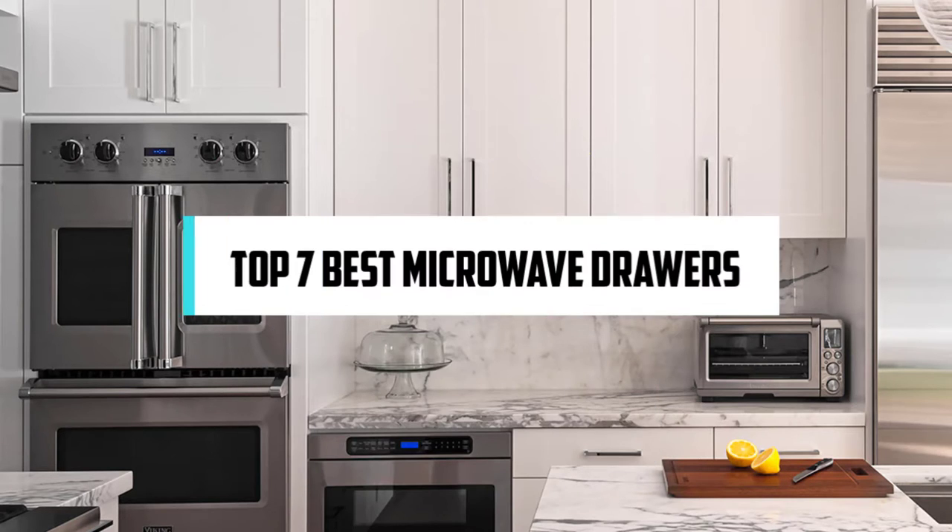Hi! If you are new here, welcome! You are watching Compact Reviews. We aim to update on the latest and best everything that has to do with cooking and the kitchen. We test them out in real life so you know what they're like even before buying them. For someone who loves cooking, nothing could be better than Compact Reviews. In this video, we will discuss the top 7 best microwave drawers. So let's get started!